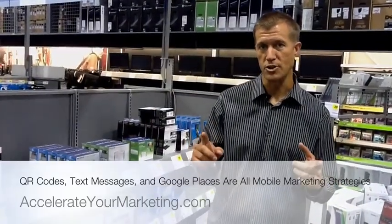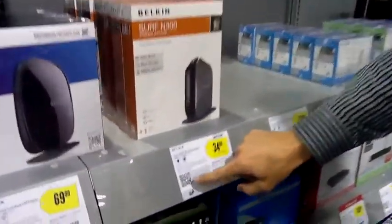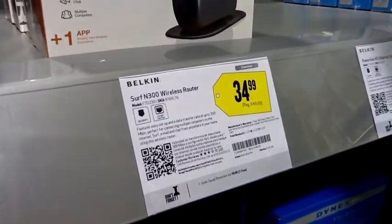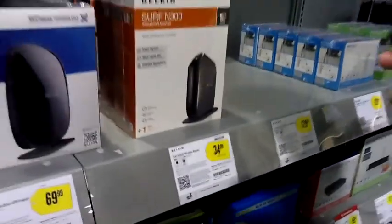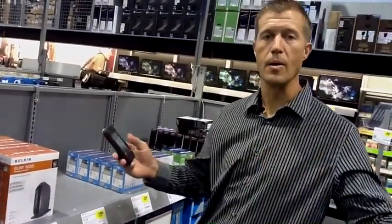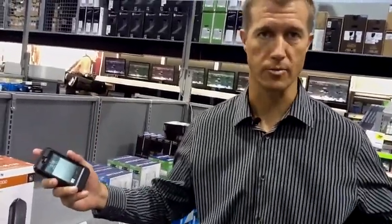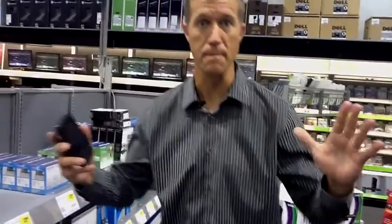Today, what I'm going to show you really briefly — if you look down here, you can see this is actually a QR code right here. What I'm going to do is use my cell phone. I've got my iPhone right here, and Best Buy has really implemented these QR codes store wide. Every single product in the store has got a QR code. It's amazing.